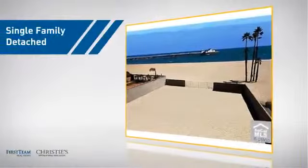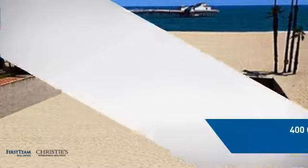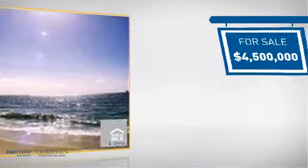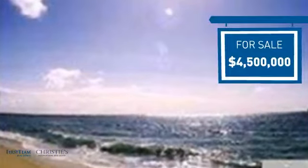This detached home is a great choice for families who want the privacy of their very own lot, and it's located in this area. Currently listed at $4.5 million, it offers an excellent value for the area.